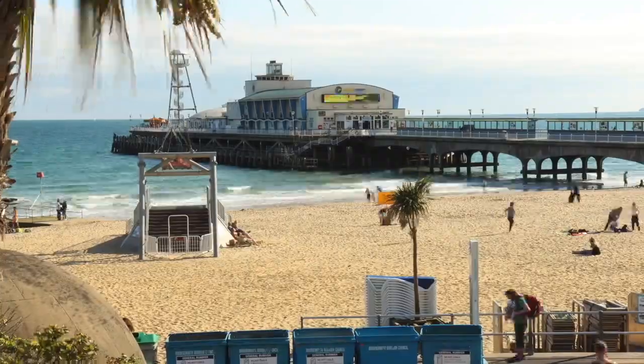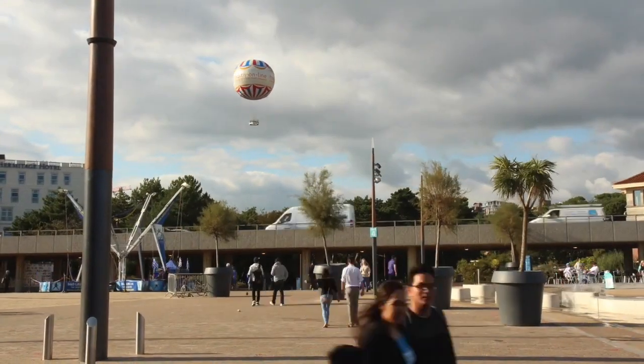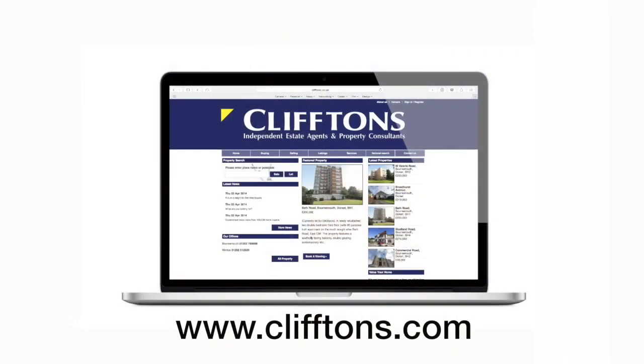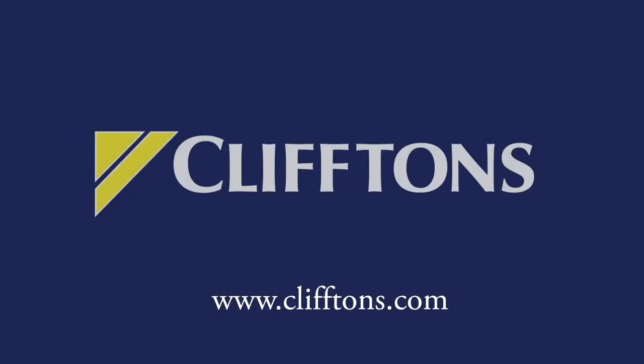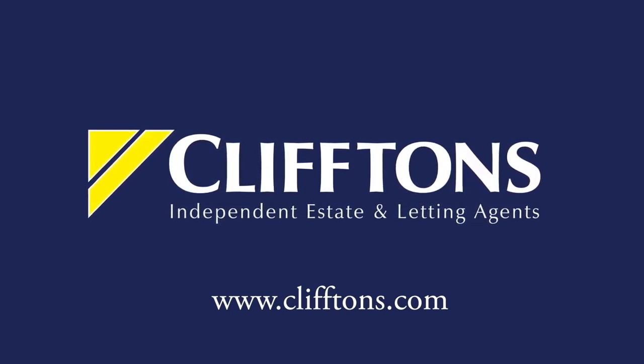As a local business, we deal exclusively with properties based in and around the gorgeous seaside town of Bournemouth. So what are you waiting for? For the latest and greatest Bournemouth area properties, take a look at our website, give us a call, or simply pop into our branches to get more information on how we can help you today. We'll see you soon.